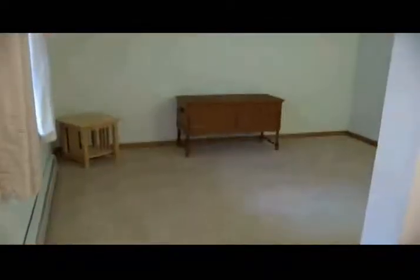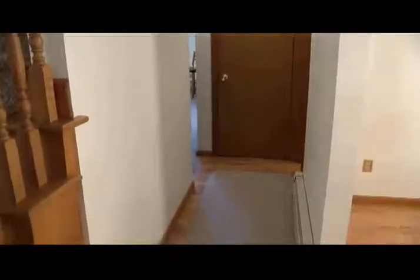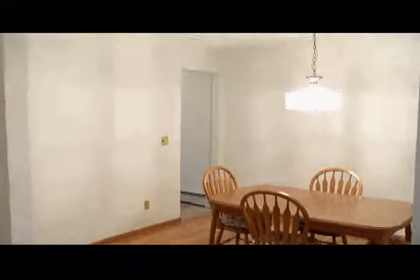Over here we have the formal living room. It's nice because it's totally separate — could be a study as well. The current owner just recently put in beautiful new hardwood floors. The hardwood runs from the front door back into this area and into the dining room. I was thinking, my gosh, nobody ever walked on these — they look brand new. They're gorgeous. There are quite a few updates in this house that we're going to take a look at today.